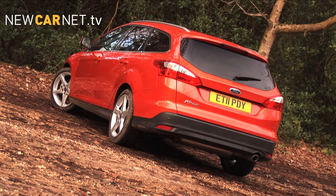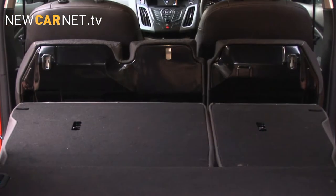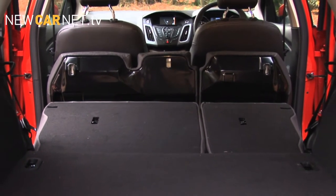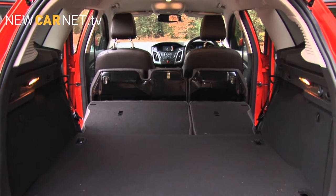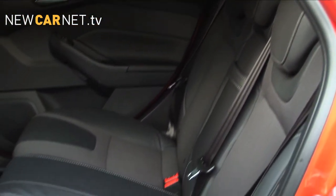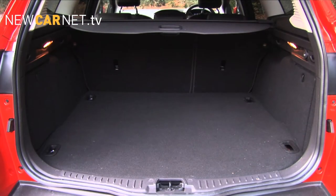So how does it stack up? Well, it's 20cm longer than the 5-door, with 10cm more width between the wheel arches, and thus offers a maximum load capacity of 1,500 litres with the rear seats folded. So that should tick the box for the fleet user. And even with the rear seats upright, it would easily stow the largest of buggies in the boot. But otherwise, I found the family accommodation wanting.